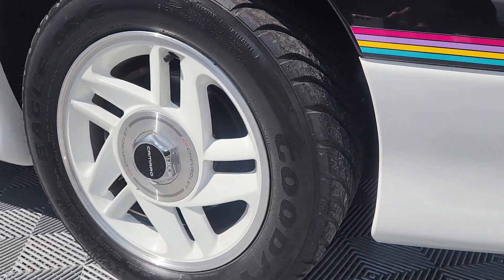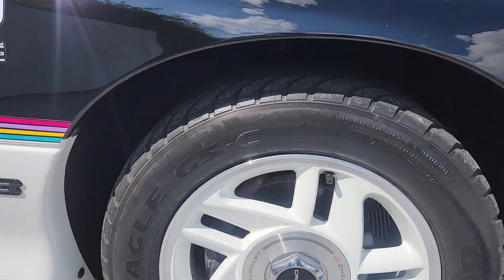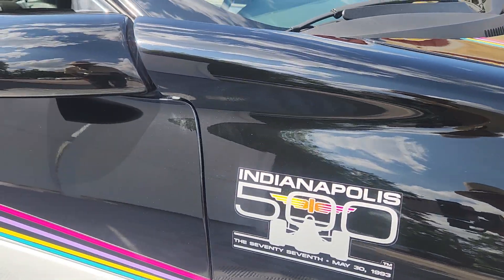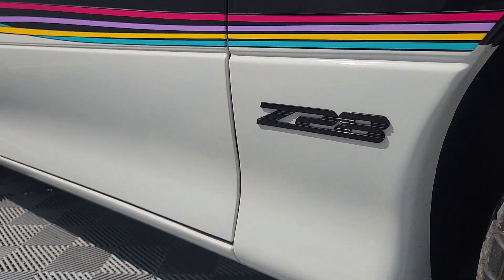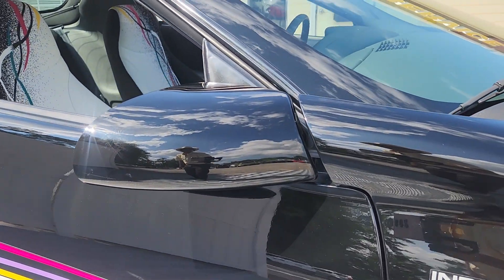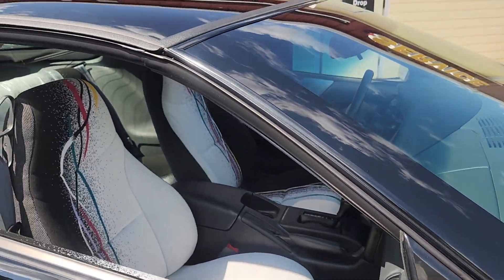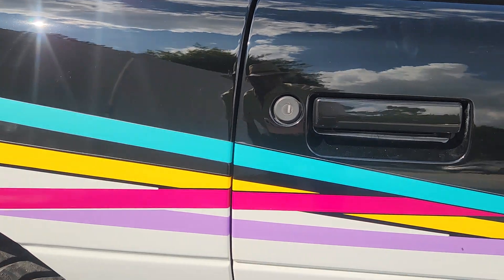One of 625 — might be 675 — produced. 125 of those produced in '93 were festival cars, and those are numbered. This is not one of those cars. This is what we call a dealer car.